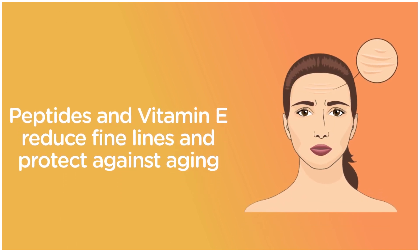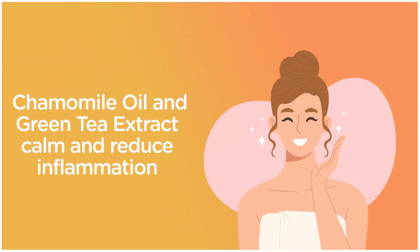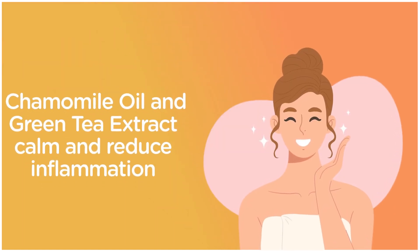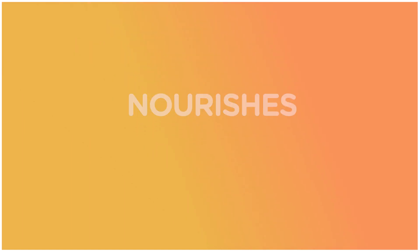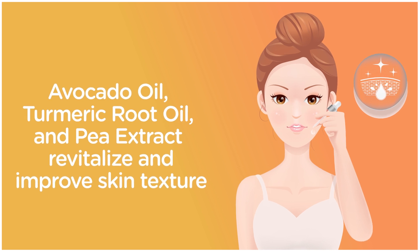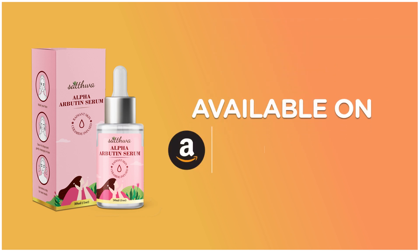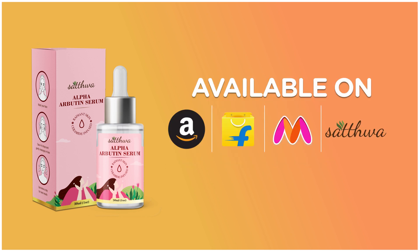Anti-aging peptides and vitamin E reduce fine lines and protect against aging. Chamomile oil and green tea extract soothe and reduce inflammation. Avocado oil, turmeric root oil, and pea extract revitalize and improve skin texture. Priced at ₹475 for a 30ml bottle, available on Amazon, Flipkart, Myntra, and satwa.com, boasting a rating of 4.9 out of 5.